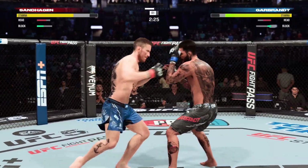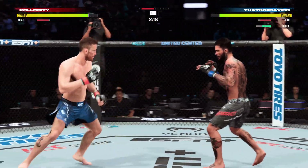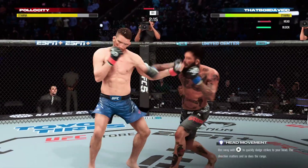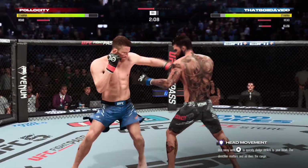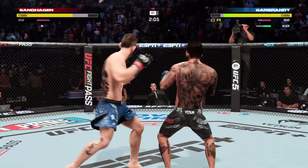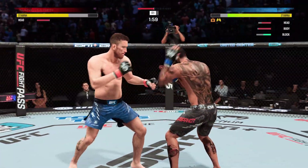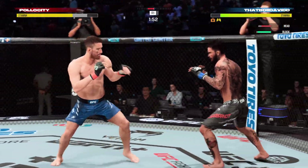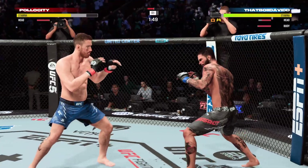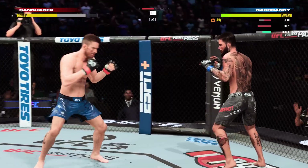Never throwing the same attack more than once — what a job recognizing all the openings in his opponent's defenses. You can still attack the thigh. We talk so much about calf kicks, but that's been a pretty effective weapon for him here tonight. It's a traditional attack — and now he lands a combination! Big left!